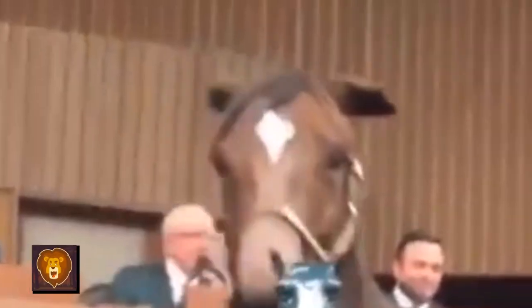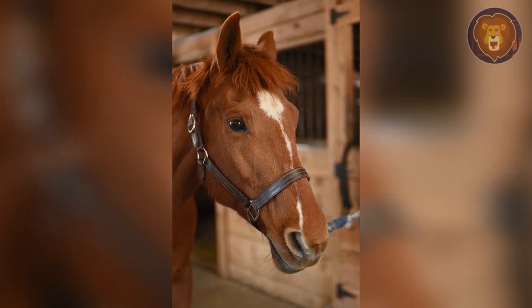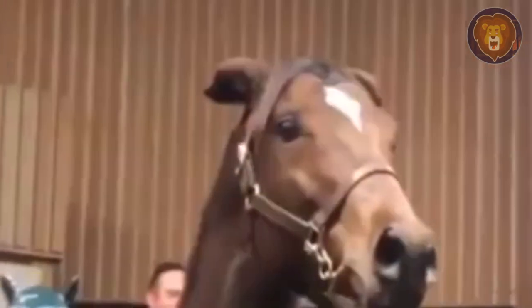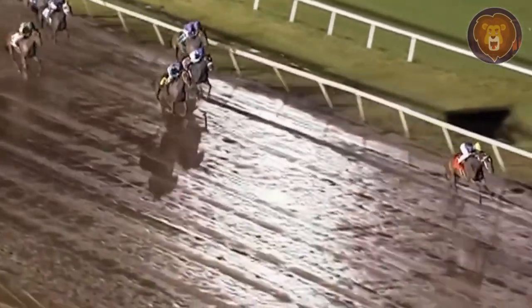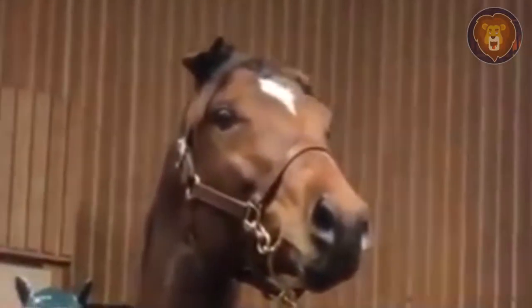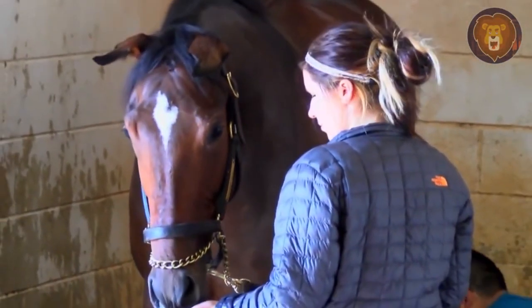Number 10: Texas Gem. We start this list off with Texas Gem, a thoroughbred filly. She is absolutely gorgeous and also very unique. It's her floppy ears, but as you can see, she doesn't let those slow her down. How did she get those floppy ears? They developed after a surgery to remove cysts. Thankfully, the horse has completely recovered and those ears aren't really bothering her anyway — plus, they're incredibly cute.